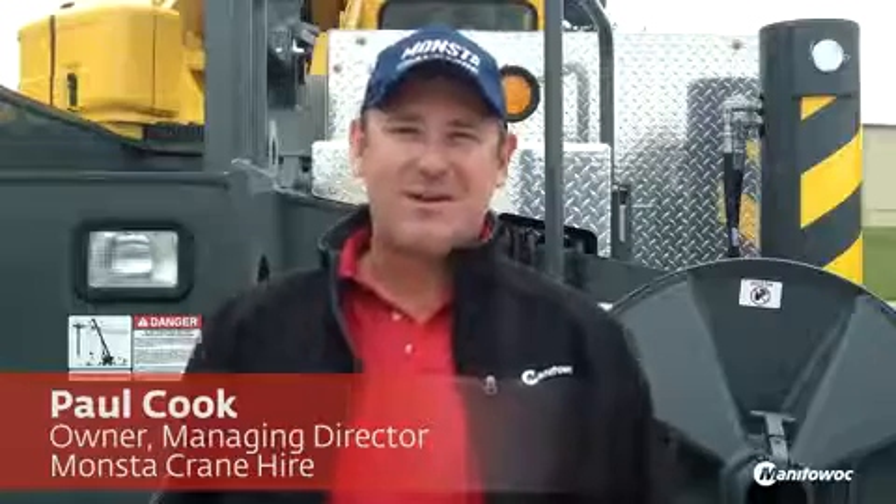Paul Cook, Monster Crane Hire, Darwin, Australia — owner and managing director.